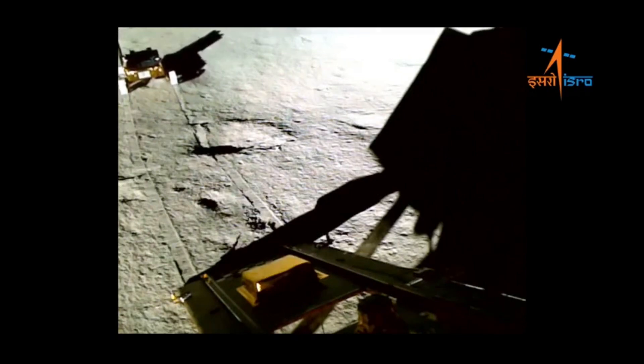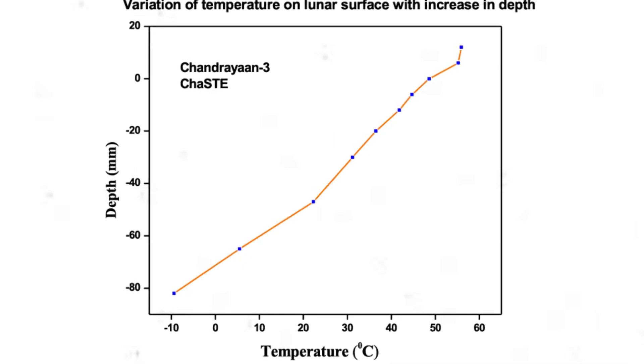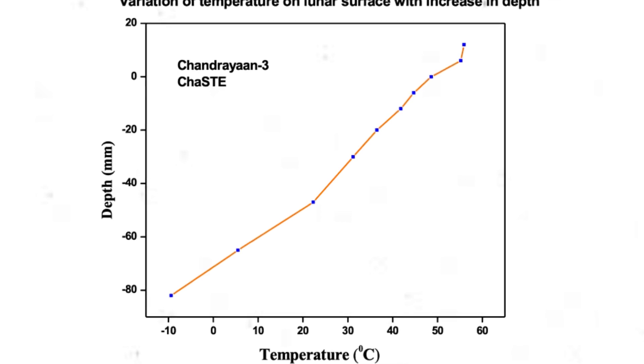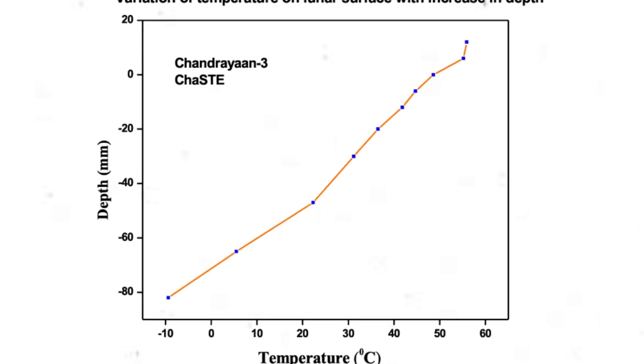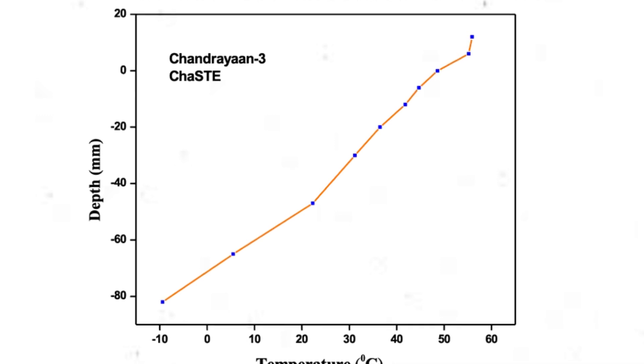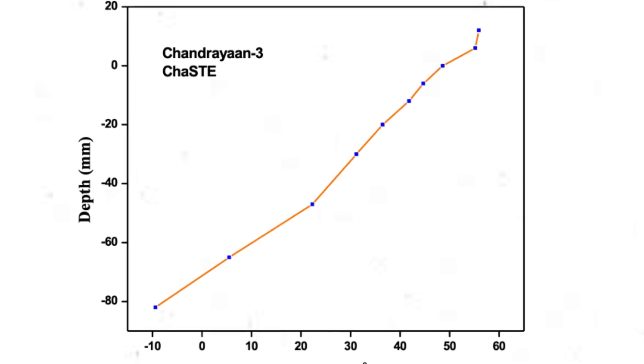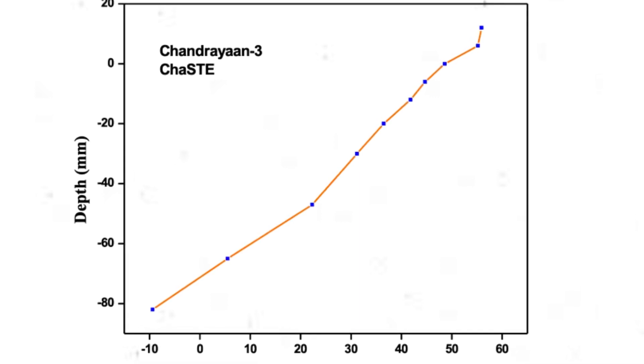On August 27, ISRO reported that they recorded surprisingly high temperatures on the moon's surface. The lunar topsoil temperature measured with the ChaSTE payload on board the Vikram lander reached 70 degrees Celsius, much higher than the expected 20 to 30 degrees. But just under 8 cm below the surface, it's around minus 10 degrees Celsius.